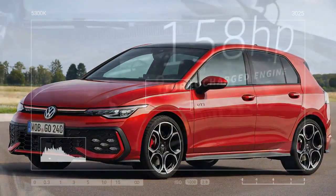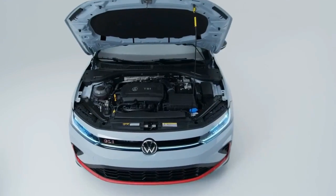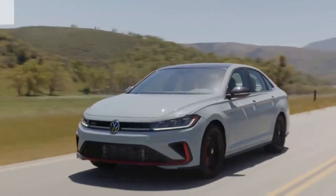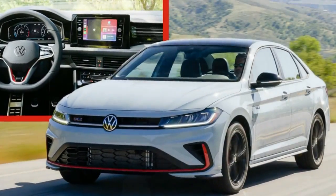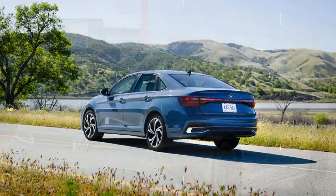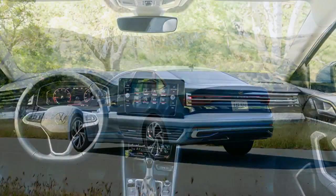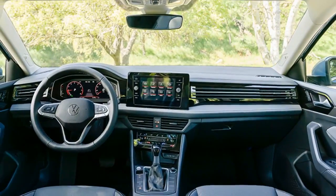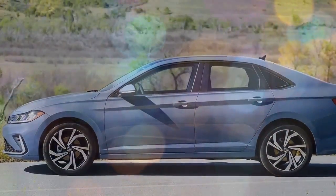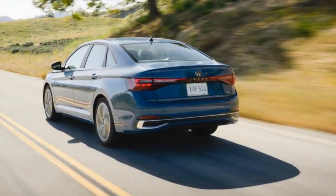Volkswagen touts how it lowered the starting price of the 2025 Jetta while still offering a decent list of standard equipment. Among the standard items is Volkswagen's safety suite, dubbed IQ.Drive, which includes blind-spot warning, rear-traffic alert, adaptive cruise control, and lane assist. Dual-zone climate control is also standard. With prices starting at $23,220, the Jetta is more wallet-friendly than a 2025 Honda Civic and just in line with the 2024 Toyota Corolla. The new Jetta offers a host of changes buyers will appreciate and should keep it feeling fresh until the next full redesign.